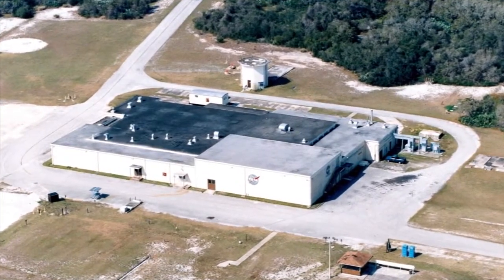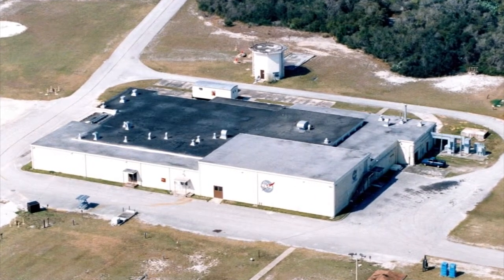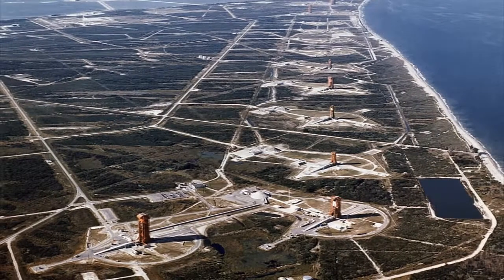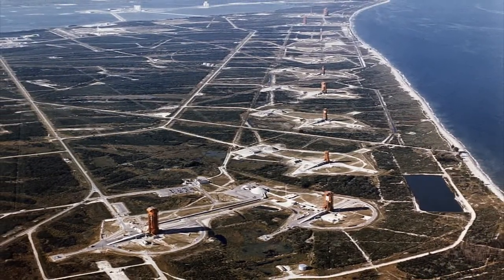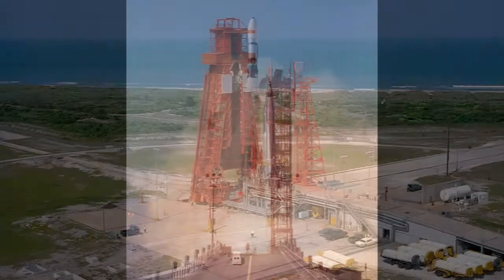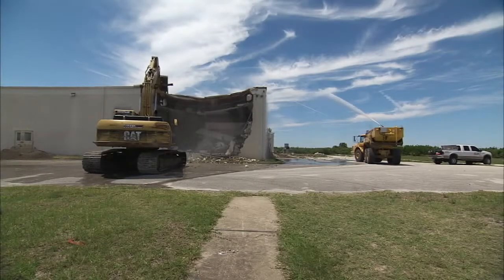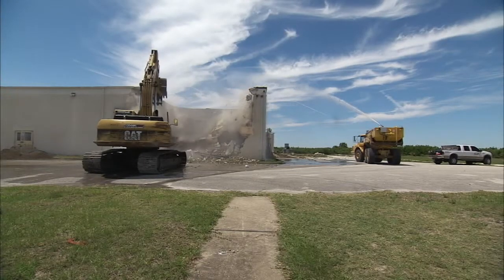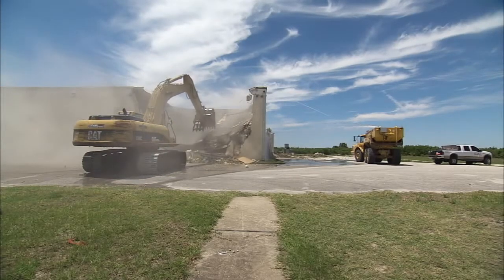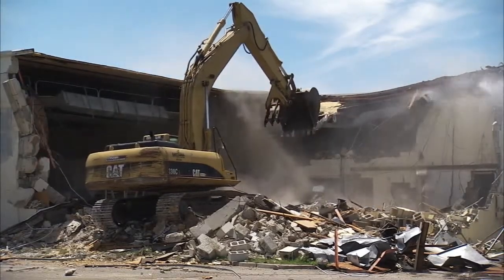The MCC was designated by the National Park Service as a contributing structure to a National Historic Landmark District in 1984. The district consists of seven other contributing properties: launch complexes 5, 6, 13, 14, 19, 26, and 34. NASA determined the Mercury Control Center was no longer needed for NASA missions and had deteriorated beyond repair. Final artifact preservation efforts began in 2009.